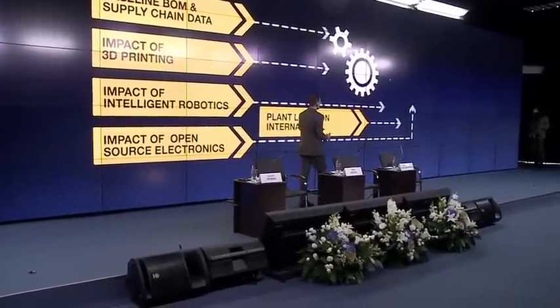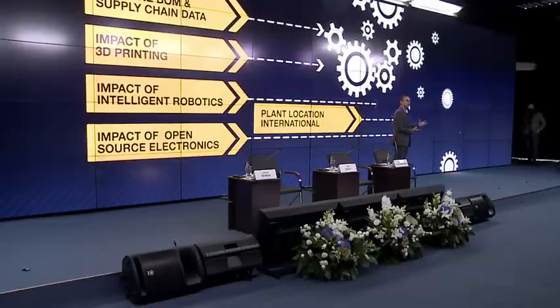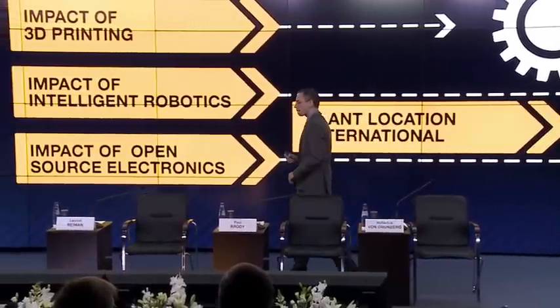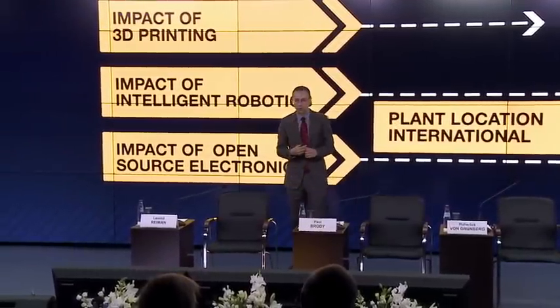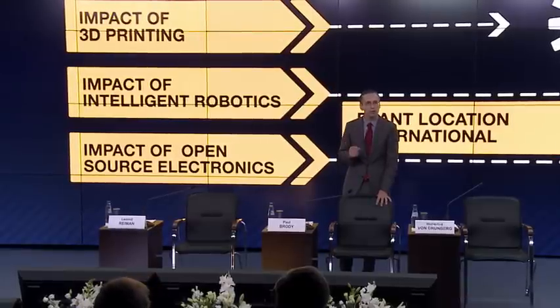We took all of this data, put it in the model, and asked: tell us the right supply chain. Where should we put our products? Will they cost more or less using 3D printing, robotics, and open-source hardware than they do today? Now we're getting to the exciting part — the big results of our study. The first amazing result is about cost. Our most fervent hope was that the cost of making things with this software-defined supply chain would be cheaper than traditional. The answer is yes — in fact, 23% less.